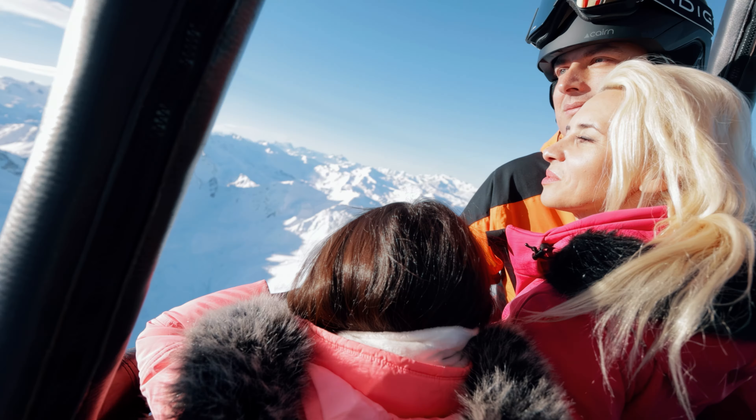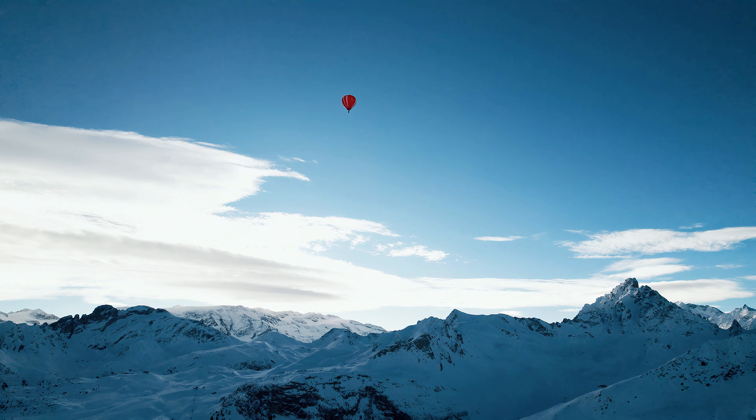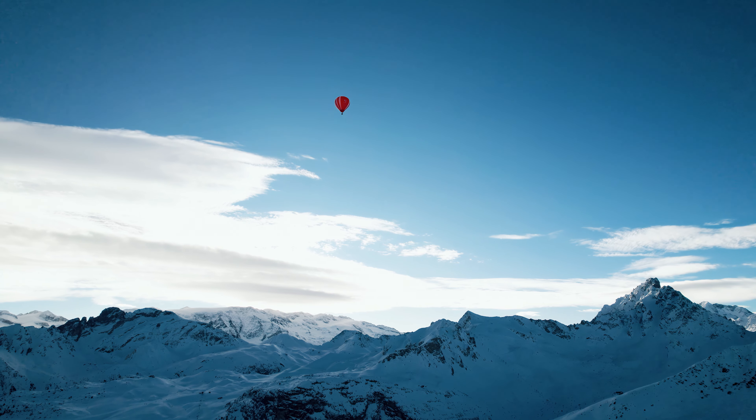As we float gently above Courchevel 1850, you'll be treated to the serene grandeur of the Alps in a manner that's both tranquil and thrilling. Eager for more? Let's embark on this adventure.